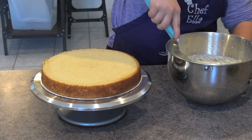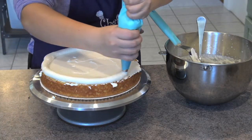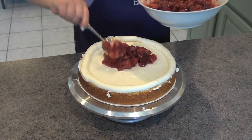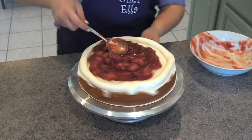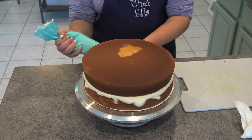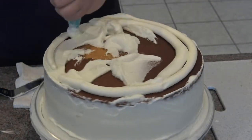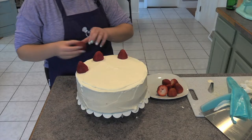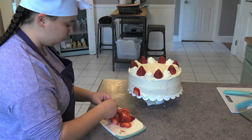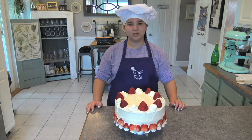Now we're going to start with a thin layer of frosting, then make a thick border around the edges of the cake. Now that our strawberry sauce has cooled, we're going to scoop some of it into the middle of the cake. Now it's time to put our second layer of cake on top, then frost the rest of the cake, smoothing the sides. Now frost the top of the cake, add strawberries all over the top, pipe swirls in between the strawberries, and add strawberry slices along the bottom of the cake. Here it is — Chef Ella's famous strawberry shortcake.